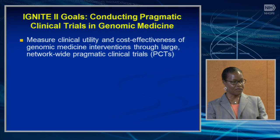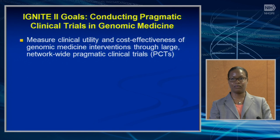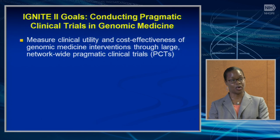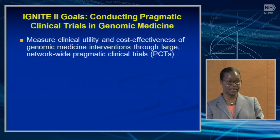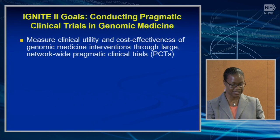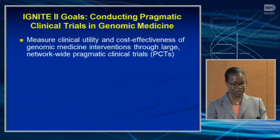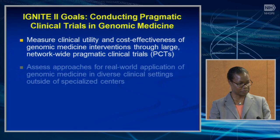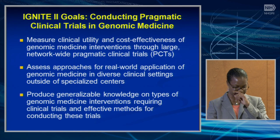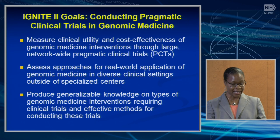Shanita gave an overview of the discussion from the IGNITE and BEYOND meeting, and what we're proposing for IGNITE 2 is based on the recommendations from that meeting. The goals for IGNITE 2 are to conduct pragmatic clinical trials in real-world settings in genomic medicine, to measure clinical utility and cost-effectiveness of genomic medicine interventions through large pragmatic trials, assess approaches for real-world application in diverse clinical settings, and produce generalizable knowledge on types of genomic medicine interventions requiring clinical trials and effective methods for conducting these trials.